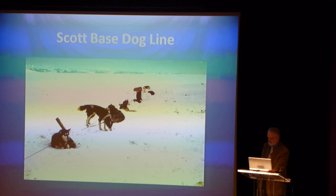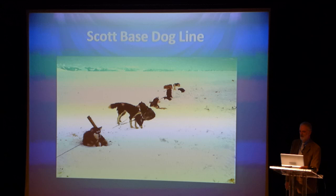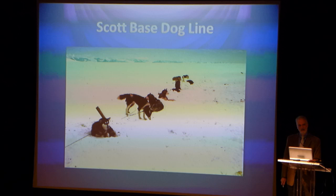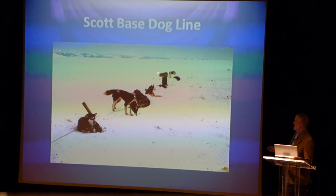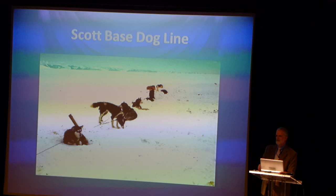Everybody always asks me if we have dogs. The last of the dogs were removed per agreement under the Antarctic Treaty from Antarctica in 1993. There were still a few countries that had groups of dogs there. In the early days they were used for transportation, but by 1993 they were kind of used for recreation, and there was concern about the potential for some diseases going from the dogs into the indigenous animals in Antarctica. So they were all removed.